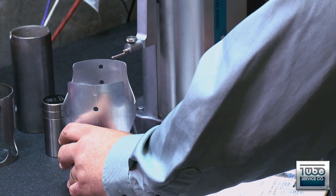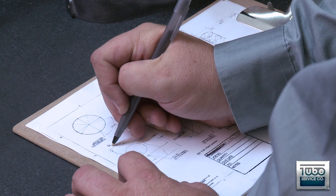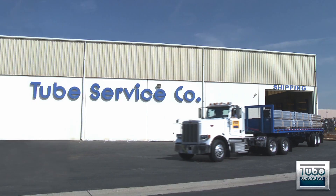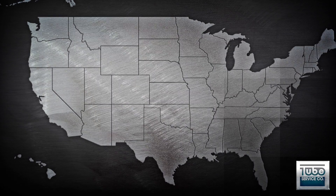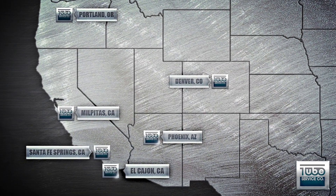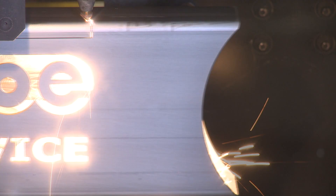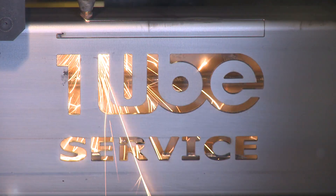Our quality control department performs first article inspection to guarantee a high quality product. Tube Service Company is dedicated to constantly expanding our delivery area in order to meet our customers' needs. With branches throughout the country to draw inventory, our selection is unmatched and ready for next-day on-time delivery. Tube Service Company — our service is laser-fast.